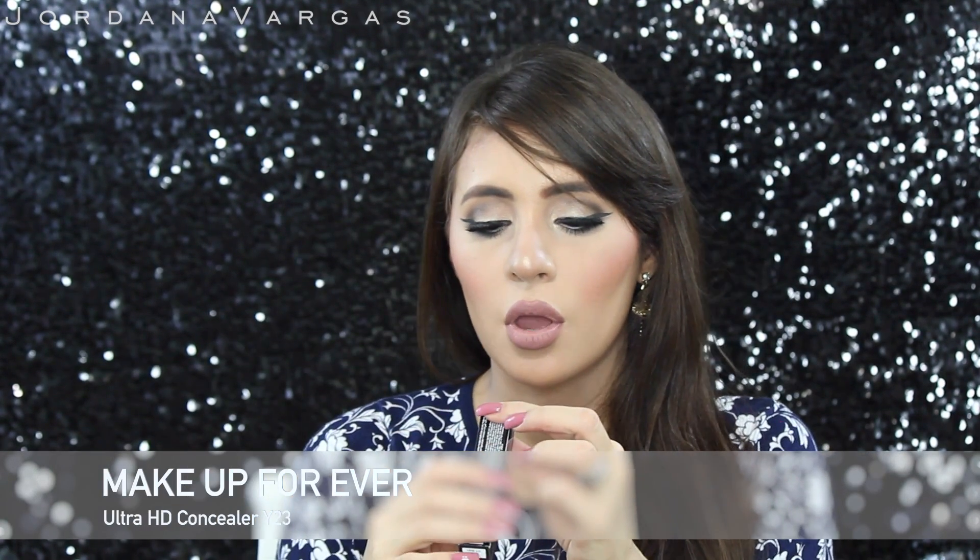I already returned it to Sephora, just wanted to update you. I'm a die-hard fan of the NARS Radiant Creamy Concealer, but I wanted to try the Makeup Forever Ultra HD Concealer in color Y23. It's supposed to be full coverage, but it only works for me when I mix it with my Radiant Creamy Concealer. It's really lightweight, creamy, and hydrating — great if you have dry under eyes. They say to use the R shade to correct and then white to illuminate, so if you're willing to buy two at $29 each, go for it. But I think I'll keep using my Radiant Creamy Concealer.